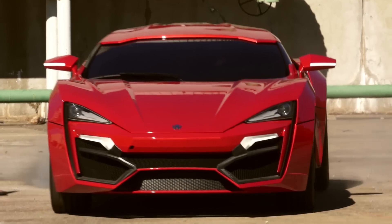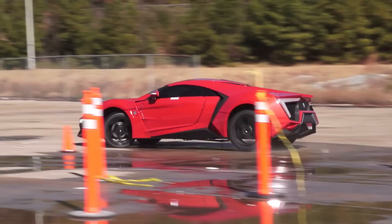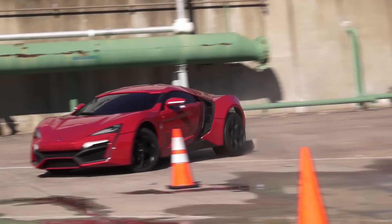The Lycan is one of the most exclusive cars in the world, limited to only seven ever made. It has a flat six cylinder, 3.8 liter, twin turbo, mid engine producing 770 horsepower, 1000 torque. It's one of the fastest cars in the world.